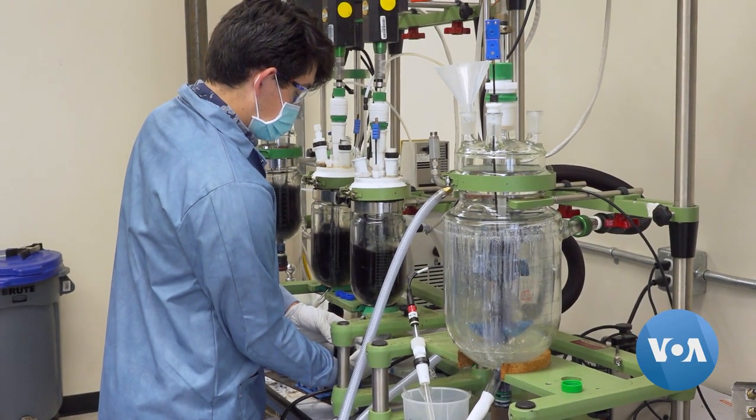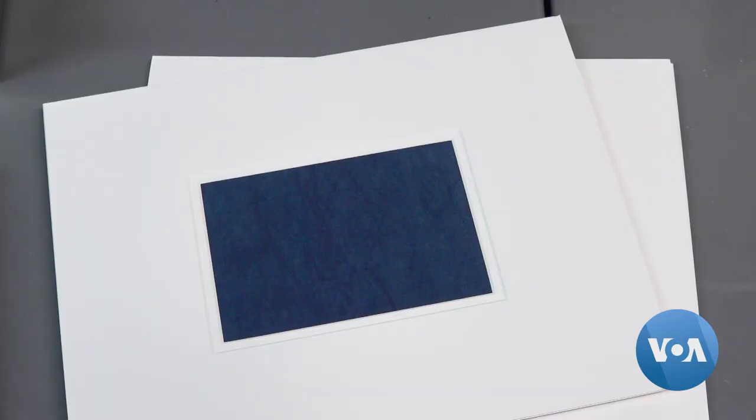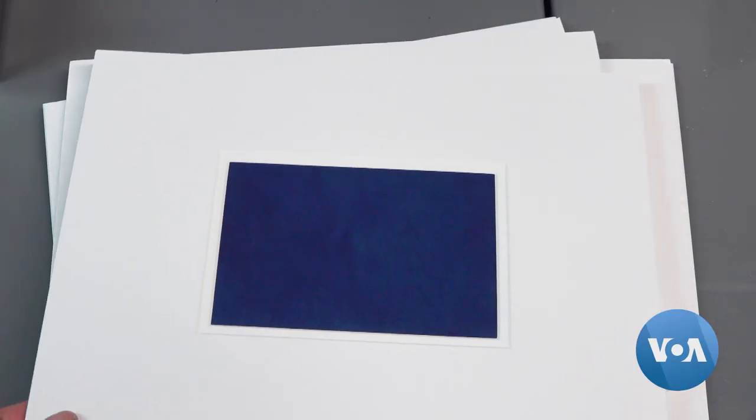While Hue started its program with indigo for denim, the company plans to create more color options and expand to other industries. So whether that be for the clothes that we wear, the food that we eat, or the paint on our walls, color is everywhere. And Hue is creating it in a better way, powered by biotechnology.